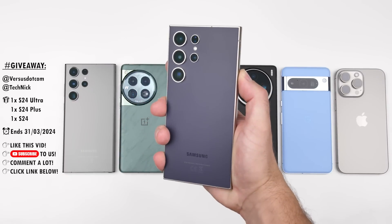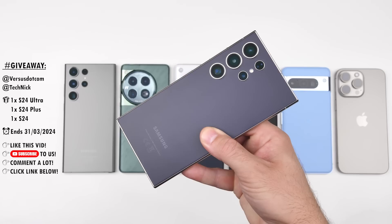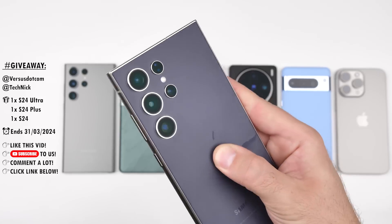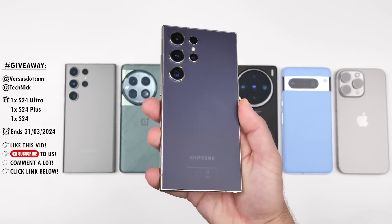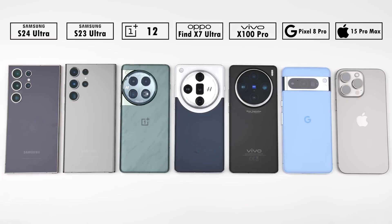Before we get into it, it's worth mentioning that Versus.com and myself are currently running a giveaway until the end of March. So be sure to subscribe to our channels and click the link down below to stand a chance of winning a free Samsung Galaxy S24, S24 Plus, or S24 Ultra. Now let's get back to the test.